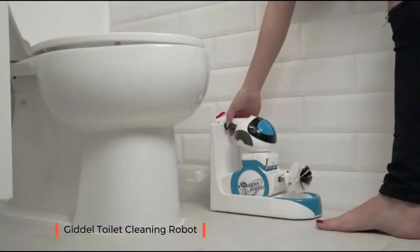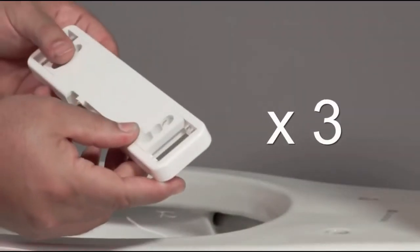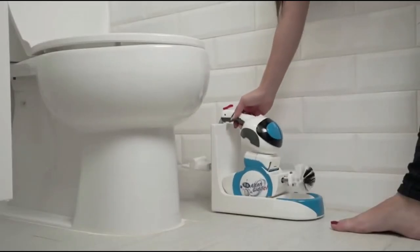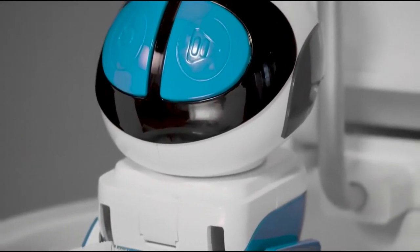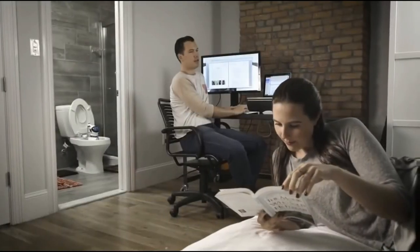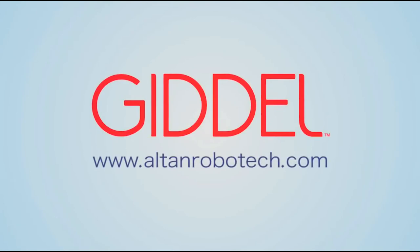Introducing Goodell, the world's first portable toilet robot. Goodell is lightweight and portable. It comes with three mounting plates to effortlessly mount the robot so it can clean up to three different toilets. Goodell also has its own charging station for easy storage and accessibility. With a one-year limited warranty, you can be free from the disgust and tedium of cleaning your toilet.